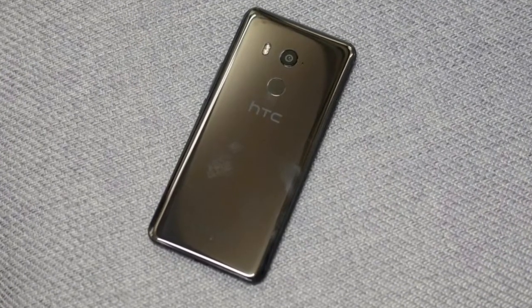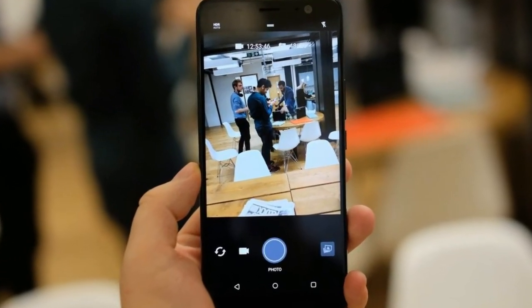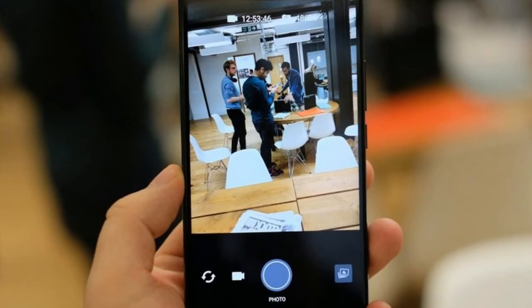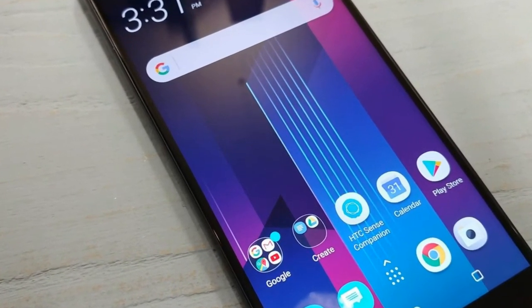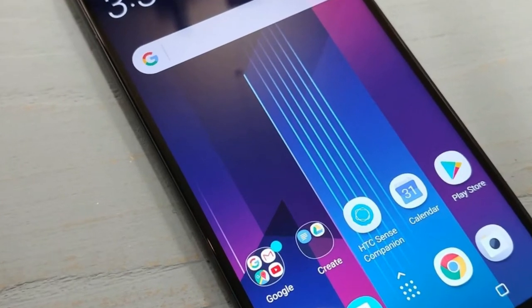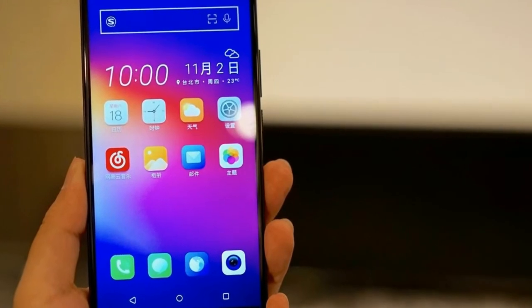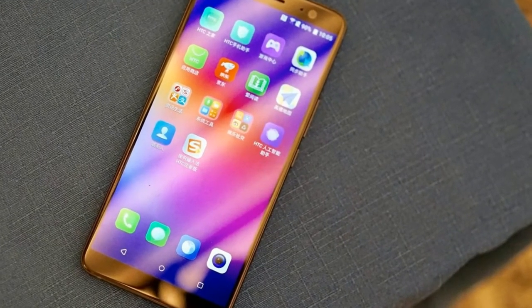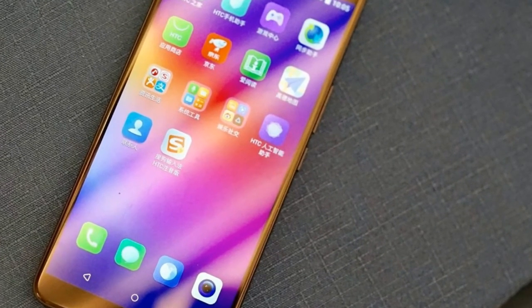The design of the U11 proved a bit marmite in the Trusted Reviews office — some loved the shiny, fingerprint-attracting glass back, while others hated it. Luckily, those who loved it are likely to feel the same about the U11 Plus. The only visible difference between the two devices is a new translucent color option and a fingerprint scanner that now sits below the camera on the U11 Plus.